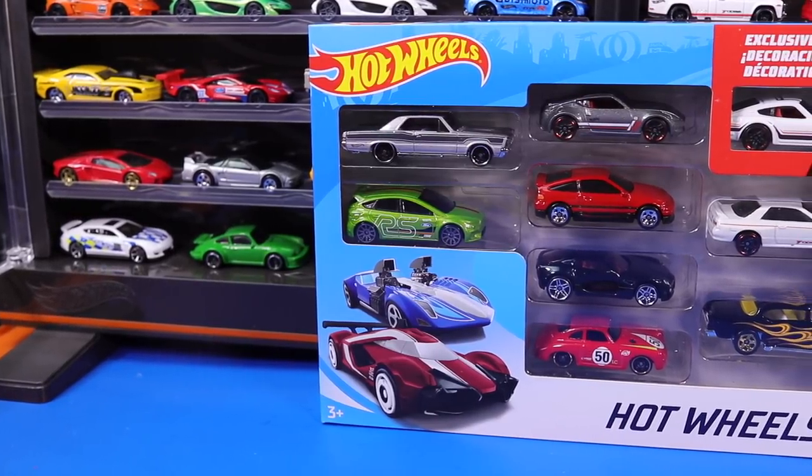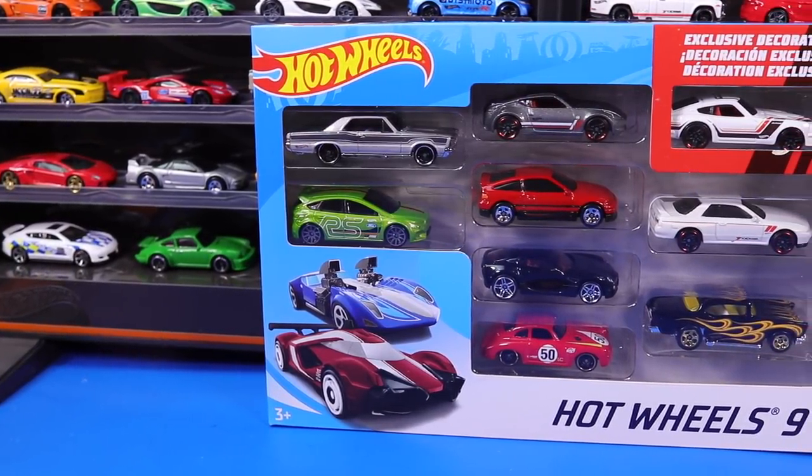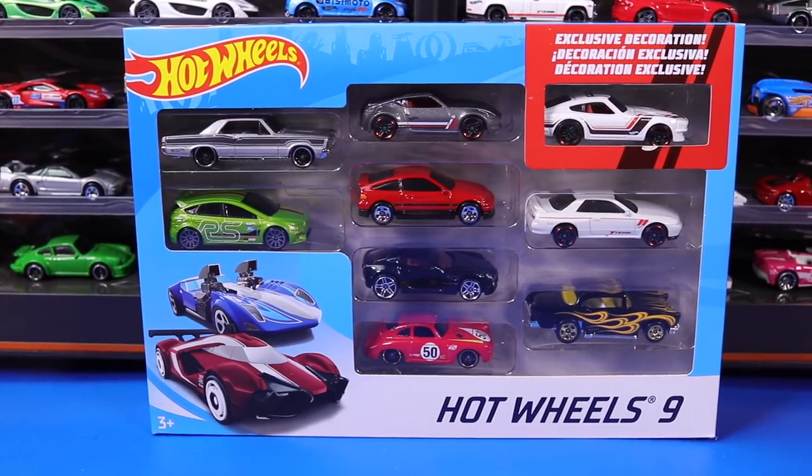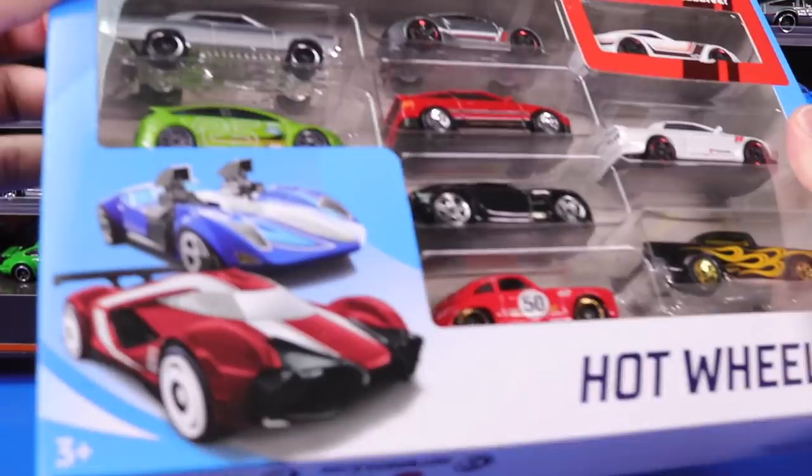What's up, Peak Timers? Today we're going to open up and get a closer look at this brand new Hot Wheels 9-Pack, and I'm going to tell you why this is a very unique and rare 9-Pack.